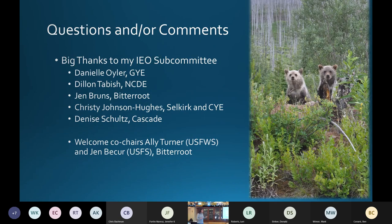That's all I have for my update. It's not just me — it's my subcommittee, the bear smart working group. I help coordinate it all, but everyone does a lot of good work, and everyone we partner with and give funds to does a really good job.